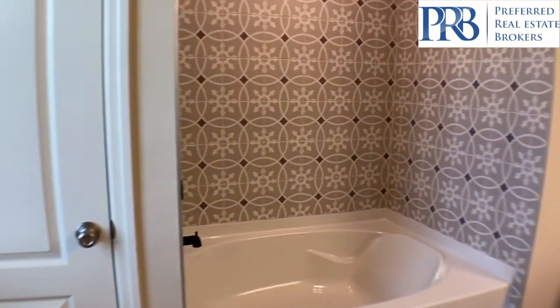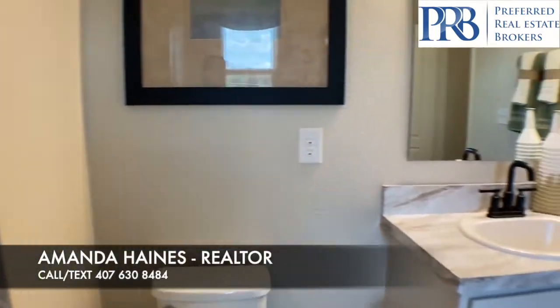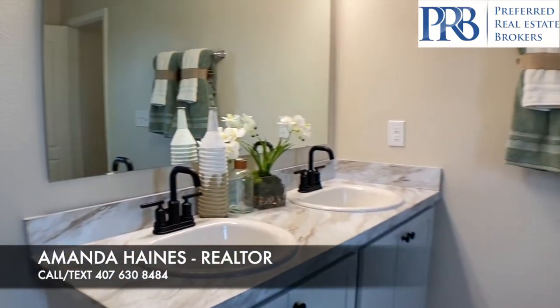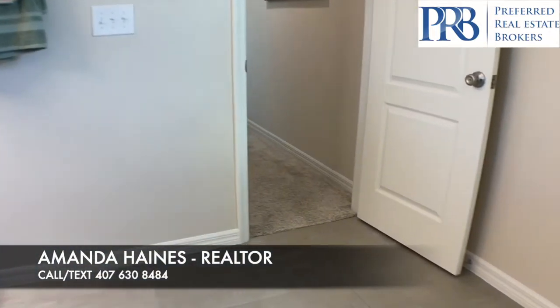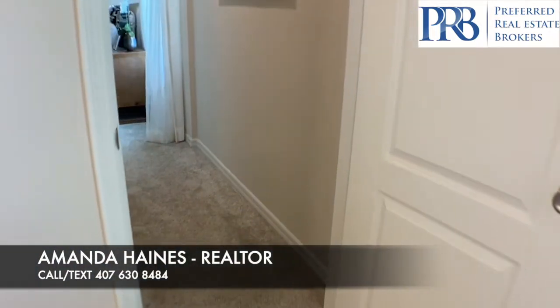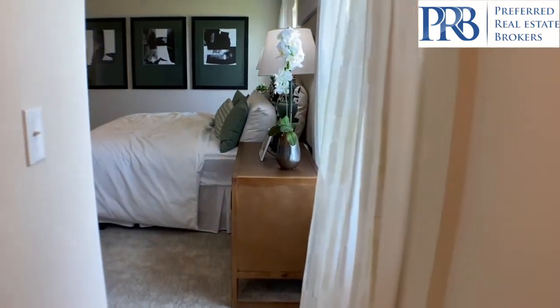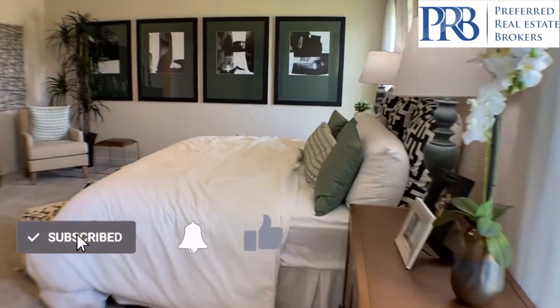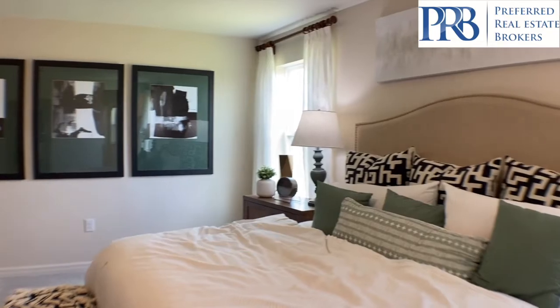If you're not looking to build and want an inventory home, there's one available now with four bedrooms and two bathrooms, starting at $293,364. My name's Amanda Haynes — please don't forget to subscribe to my YouTube channel, and if there's anything I can help you or your family with, please give me a call.